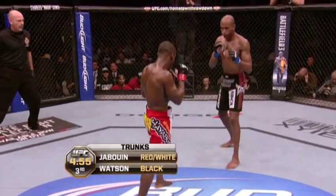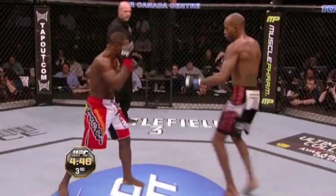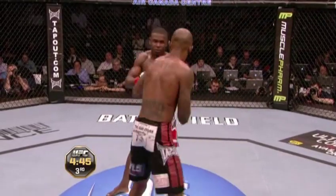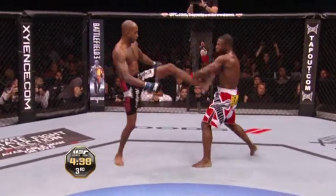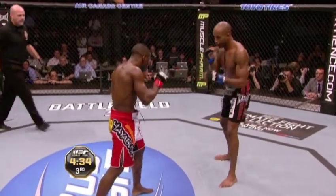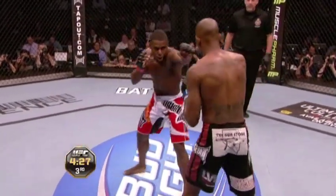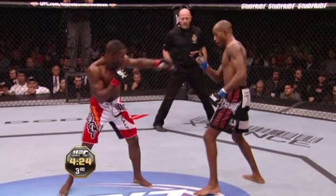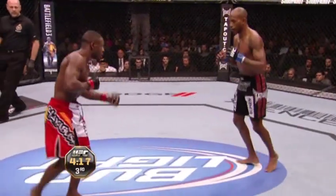Watson has attempted almost twice as many strikes as Yves Jabouin in this fight. Big smiles on the faces of both competitors — it's a fun fight. Third and final round. They were smiling at each other before, asking whether they'd touch gloves, then both started smiling. Inside leg kick — he's trying to set up that right hand with it. Watson's head movement is good; he keeps those shoulders moving and doesn't become a stagnant target.